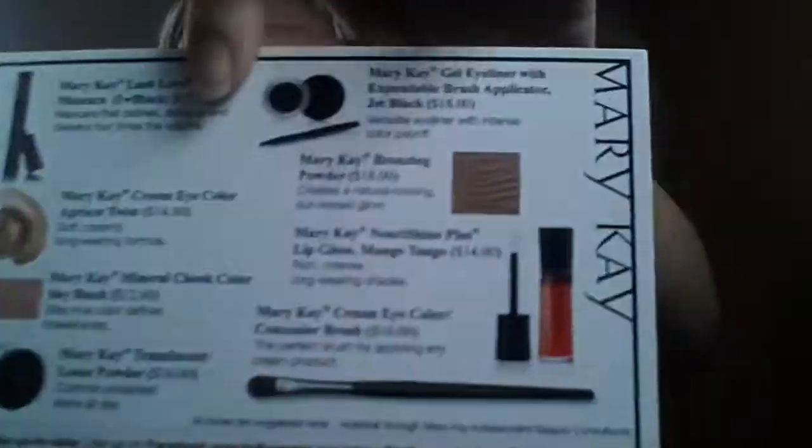First it says, 'Hello Gorgeous, Hola Bella.' We got the card, and it shows all the products that I received today and all the prices, so I'll go over that with you. It also says, 'Tell us what you think — take a survey at mksurvey.com and you can enter for a chance to win a $500 Visa gift card and Mary Kay products valued up to $100.' Keep this card handy. Also got a lookbook.